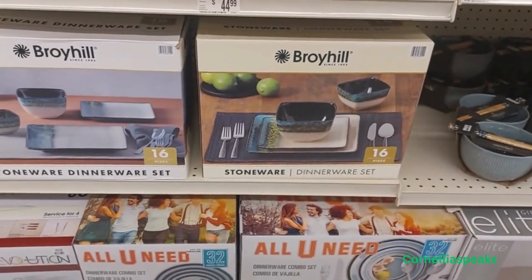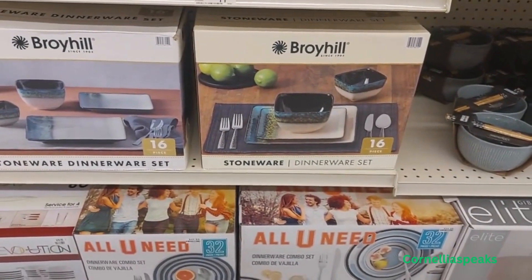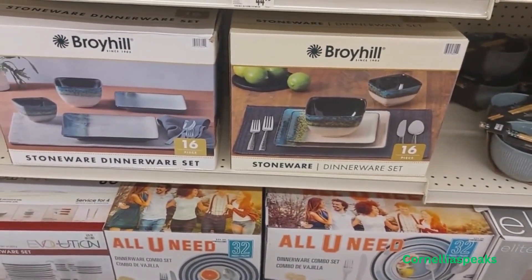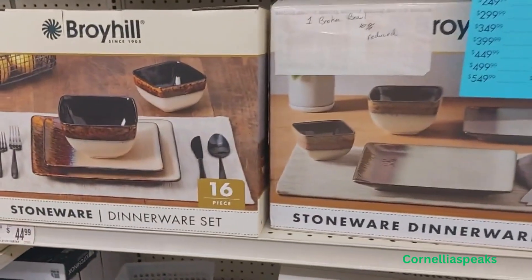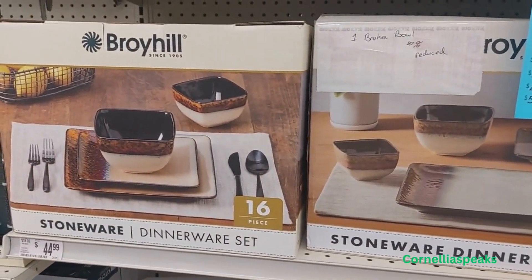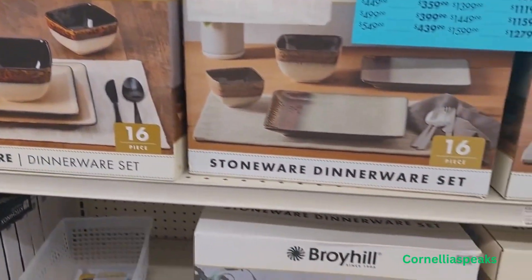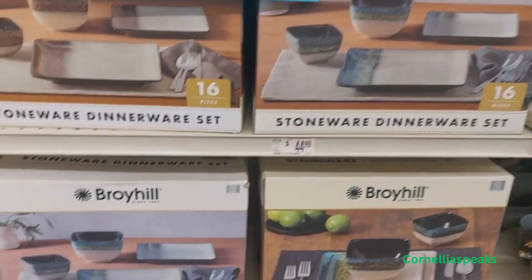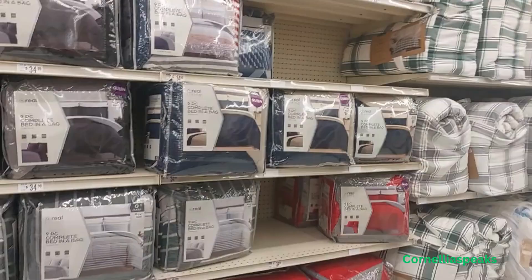Aren't these plates pretty? This dinnerware set is really nice — I like the tones of them. They're brown, and they are $44.99, but then you have your sale price on top of that.